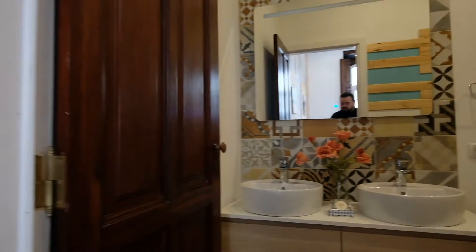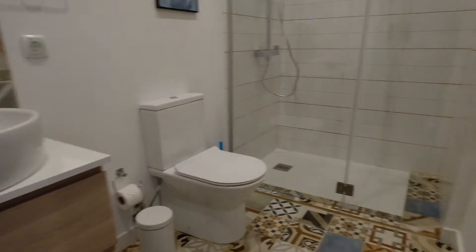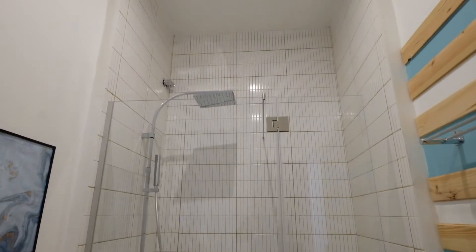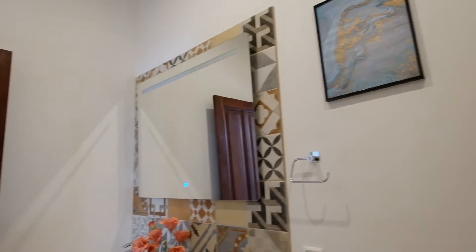This bedroom has an en-suite bathroom. Look at this — you can see the toilet and the shower. Have a look.